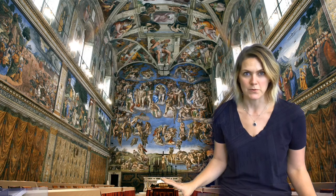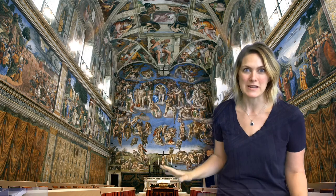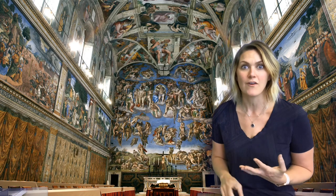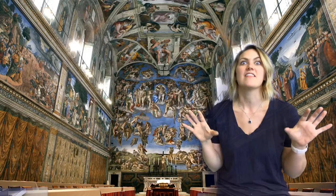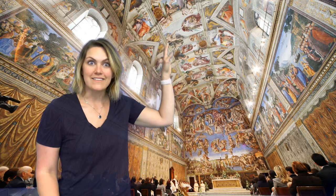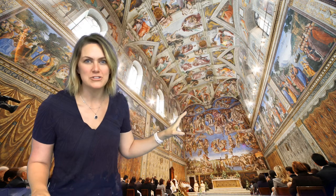Welcome to the Sistine Chapel. The Sistine Chapel is famous for its ceiling that was painted by Michelangelo, but it also has paintings by some other famous painters, including Raphael and Botticelli. Let's take a better look at the ceiling — here we can see it a little bit better. This is the ceiling I was talking about; this is what Michelangelo painted.